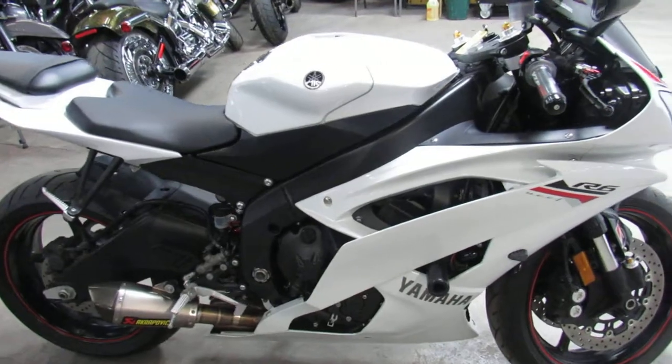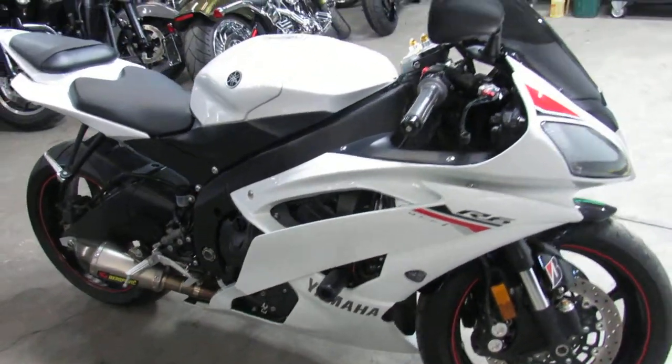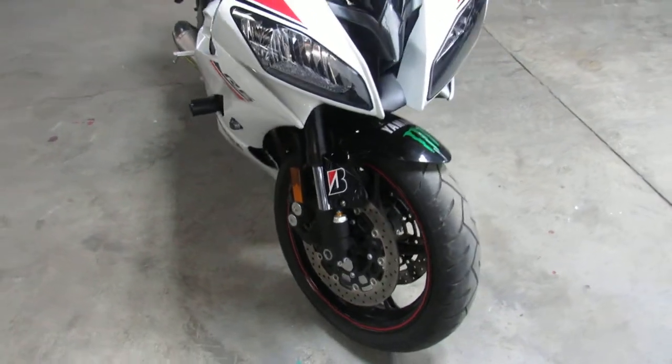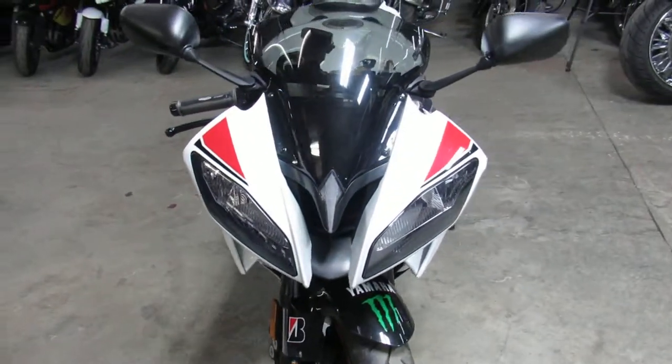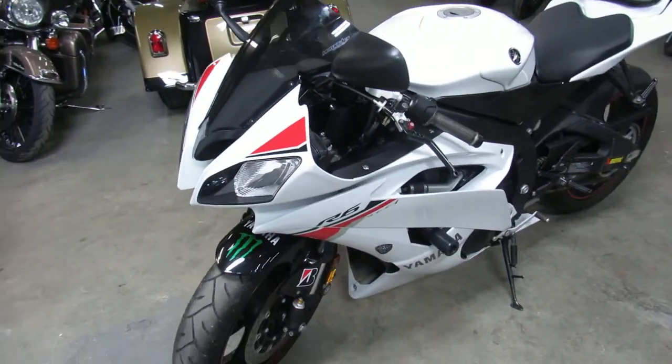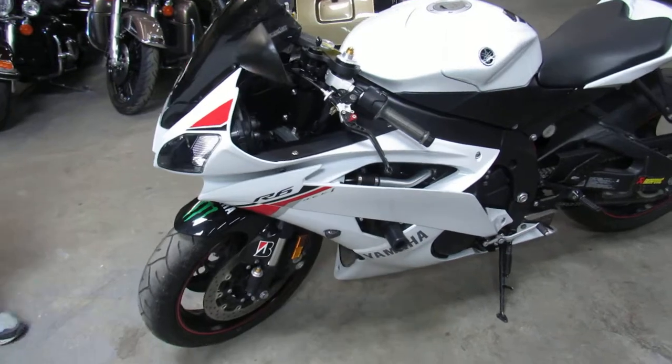Pearl White R6, it's perfect, loaded with the extras. It's got the CRG levers, Timid windscreen, frame sliders, LED front turn signals, fender liner kit with the integrated LED rear turn signals, and it's got an Akrapovic exhaust that makes this R6 sound as cool as it looks.